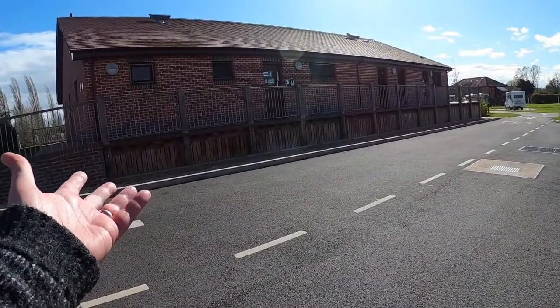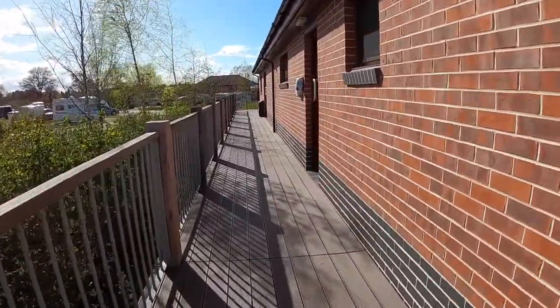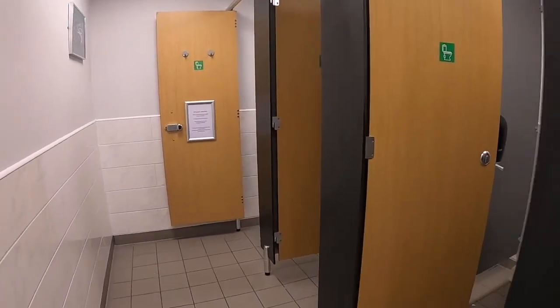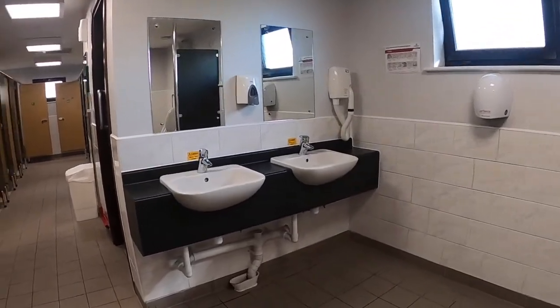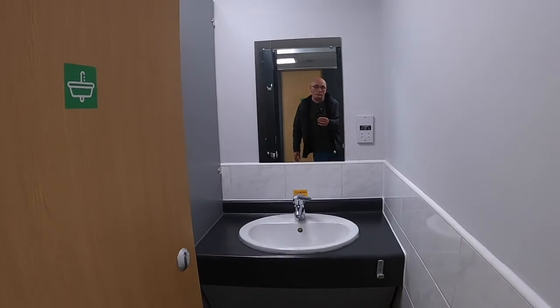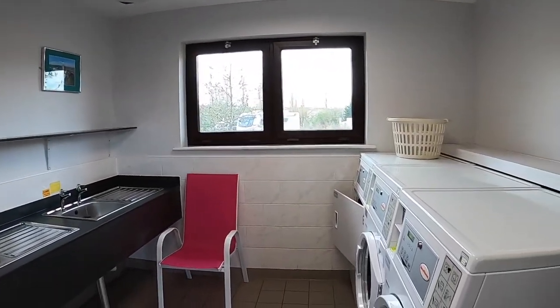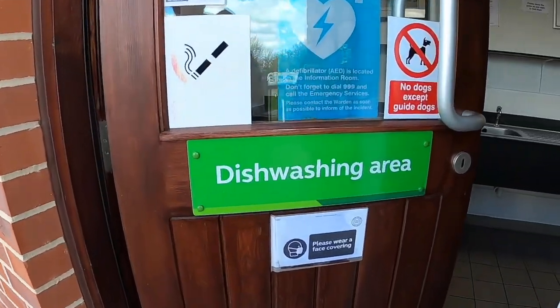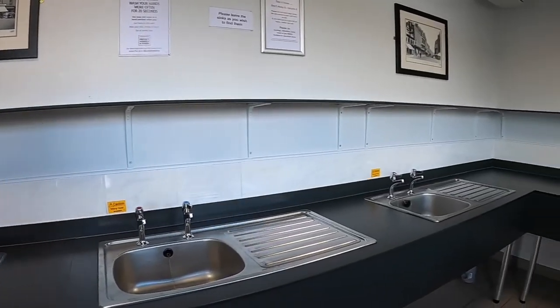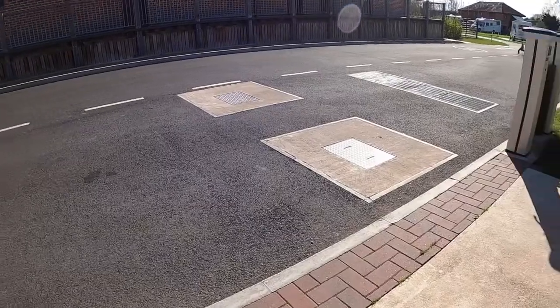With 138 pitches there's one facilities block. This is rather nice. We have laundry, spotlessly clean toilets, many shower cubicles with individual wash basins opposite, a family washroom, a dishwashing area — all in the main facilities block. There are also three Elson points, one of which is located in the main facilities block. And this is obviously a motorhome service point.